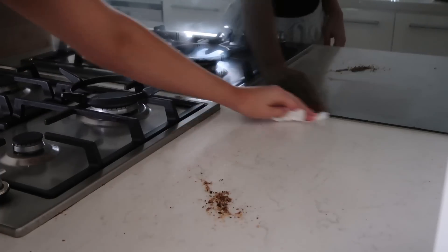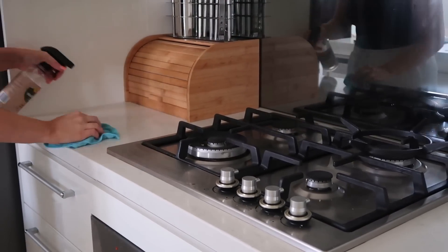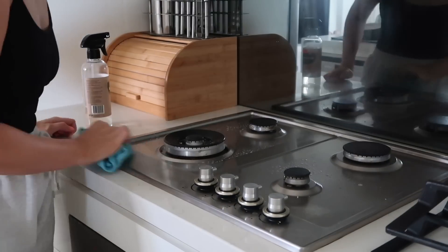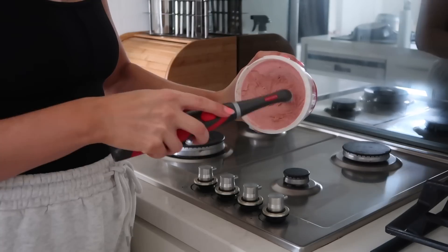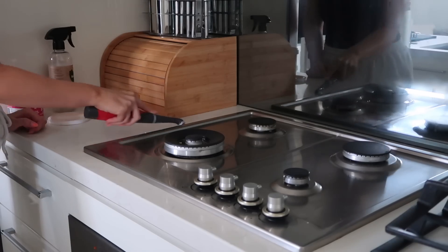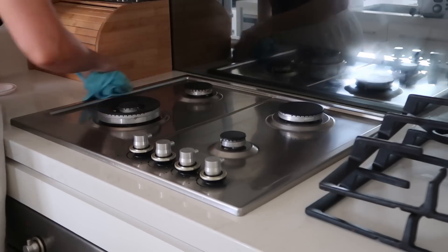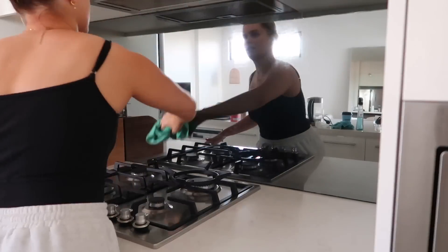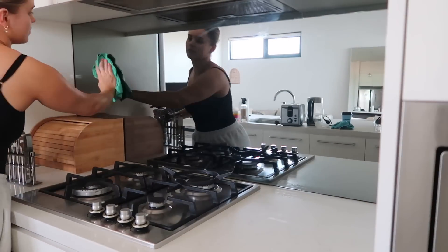I moved my kettle and toaster so I could clean the surfaces. Does anyone else's toaster get crumbs absolutely everywhere? My toaster for some reason just has so many crumbs coming out the bottom — I think I need to get a new one. If you have any recommendations let me know. I just wiped down the surfaces, then moved the grids off of the stove top and gave that a wipe down. I really like using The Pink Stuff paste around the edges of the stove top because grime gets in the little crevices and it's a really easy way to give it a clean. Then I did the splashback with some glass cleaner — that always makes such a difference and makes the kitchen look so much more sparkly.